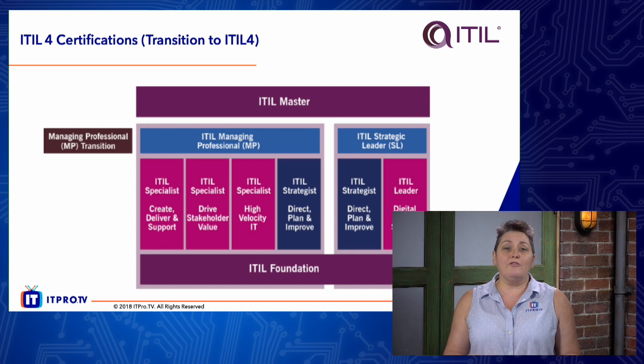Here at ITProTV we will have all of these courses available for you as soon as they are released to the general public. Keep an eye out on the news at ITProTV, and as soon as we have more information I will guarantee that I'll be bringing it straight to you.